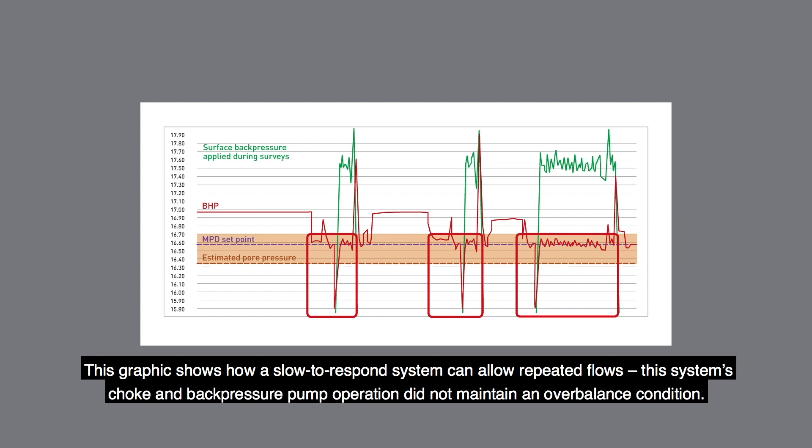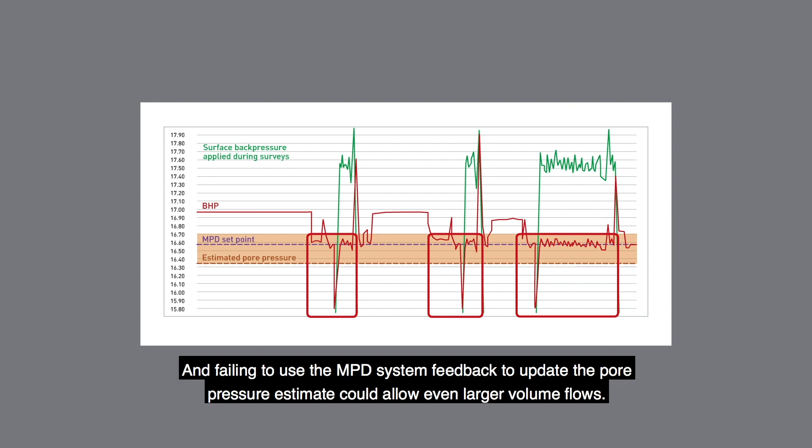This system's choke and back pressure pump operation did not maintain an over-balanced condition. Failing to use the MPD system feedback to update the pore pressure estimate could allow even larger volume flows.